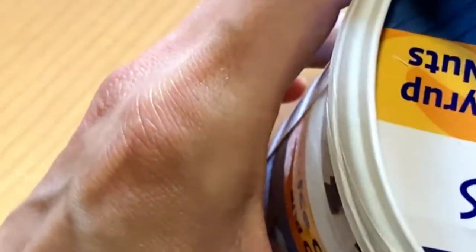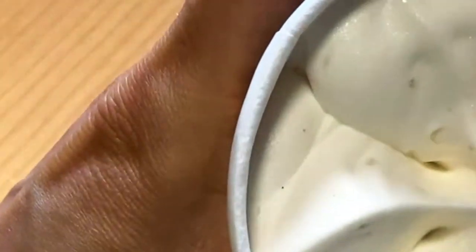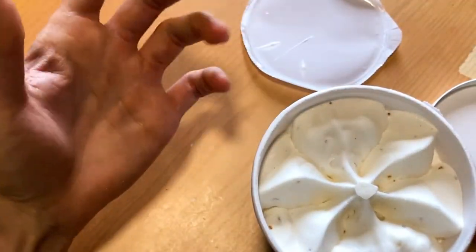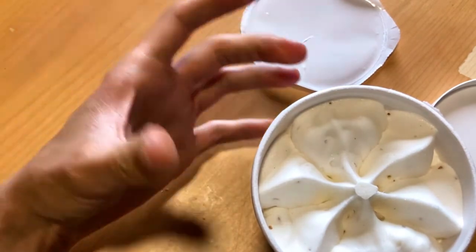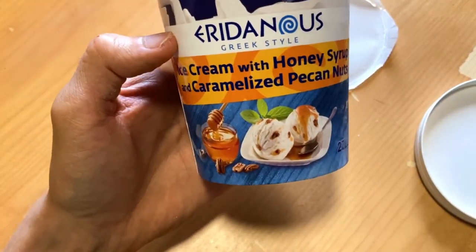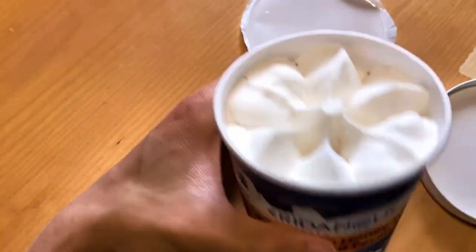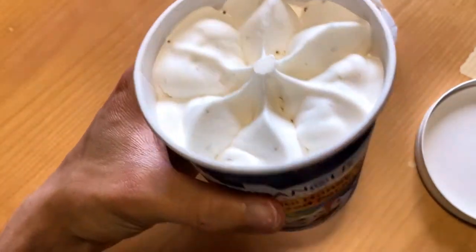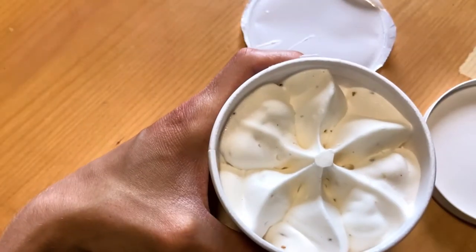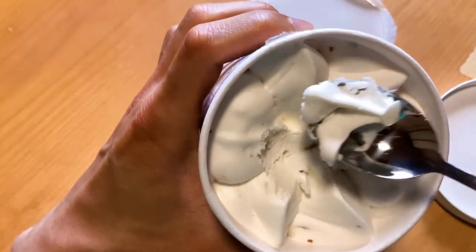I haven't tried this product, never, so this is quite new for me, or at least yogurt-based ice cream. I have tasted pecan nuts, or let's say caramelized nuts, and meh, fine by me, but honey syrup I haven't tasted. Let's see, is this good. So let's have a taste.